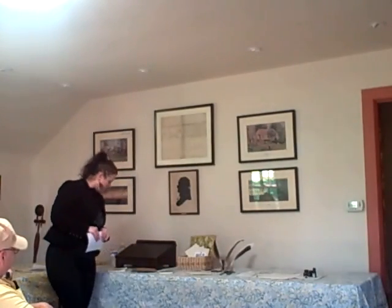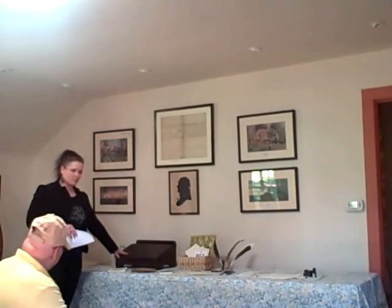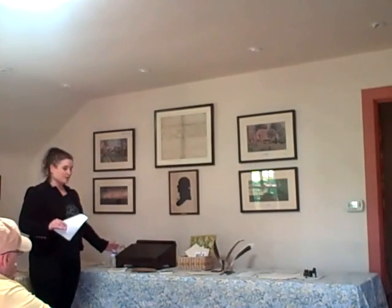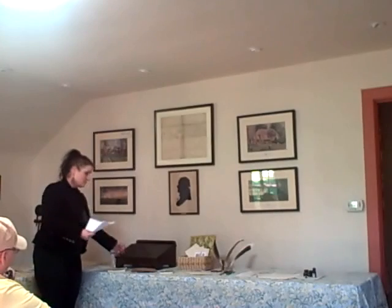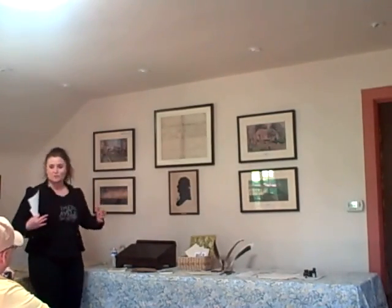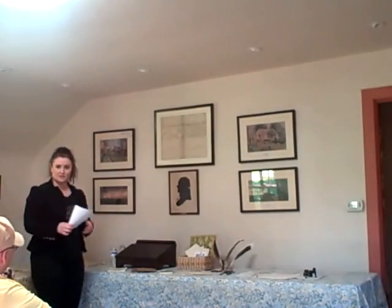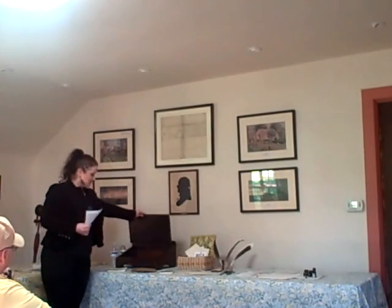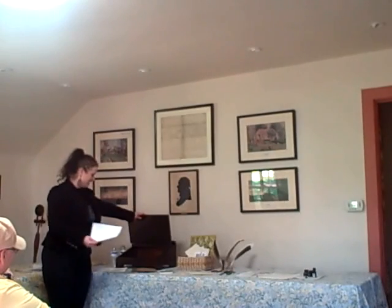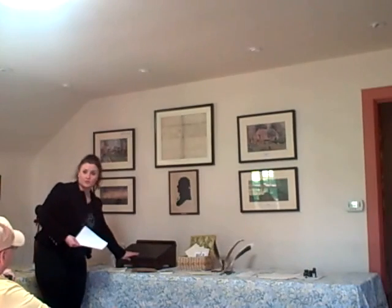Now I'm going to show you my little display. This is a writing lap desk, something very frequently used by a lot of people — very convenient. You can set it on your table, or take it into your study, or really anywhere — just set it on your lap. There's your laptop. An 18th-century laptop. You can store your supplies inside.